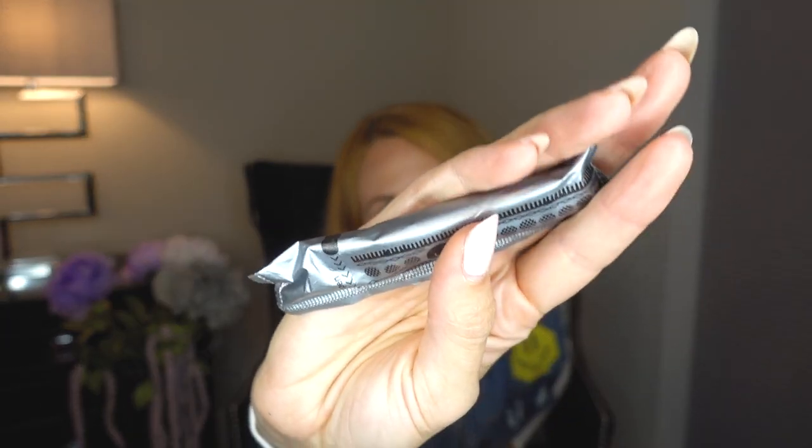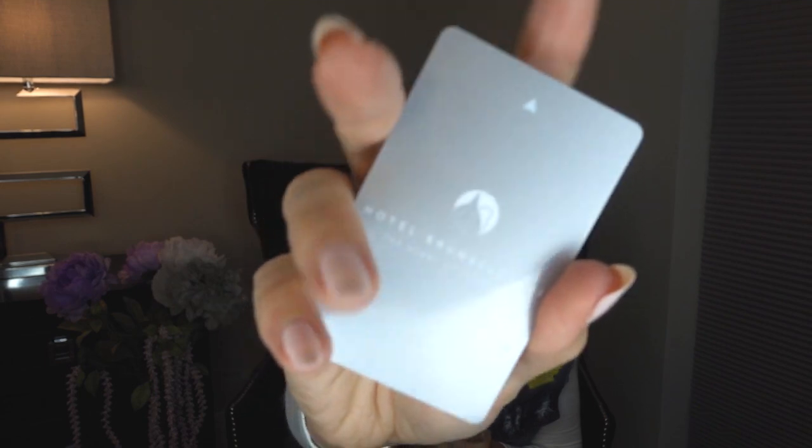I have a tampon of course — for emergencies, you never know when Flo is gonna come visit, so I always keep one. Then I have a few mementos: a plane ticket from a trip we took to New York about a month ago, and a hotel key card from Italy back in June, which I still haven't posted my vlog about but I'm excited to. I love these little travel mementos — it's nice to be reminded of places you've been.